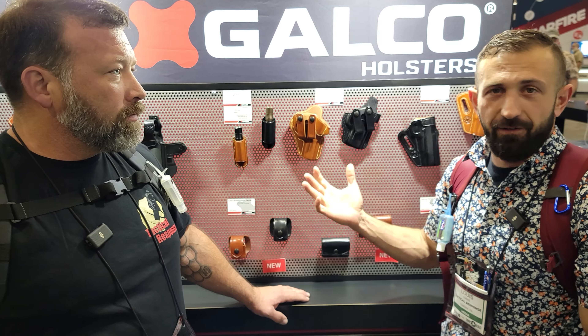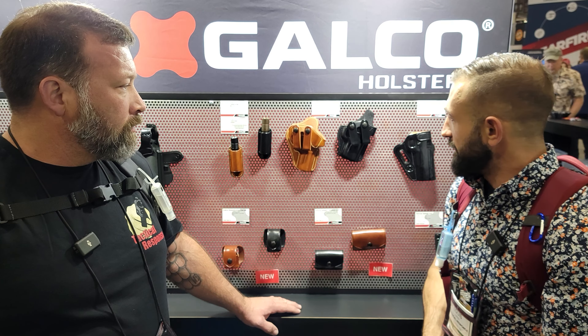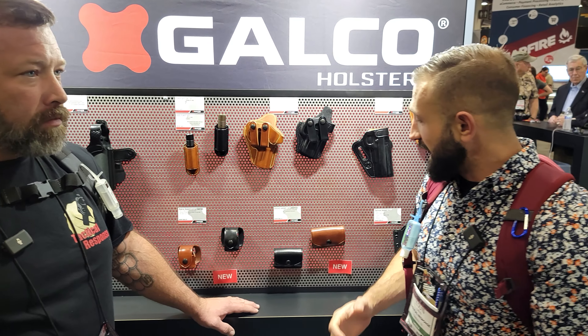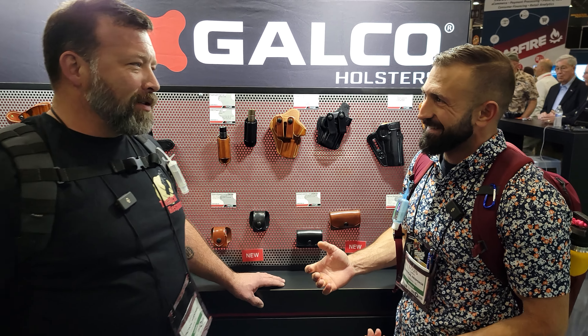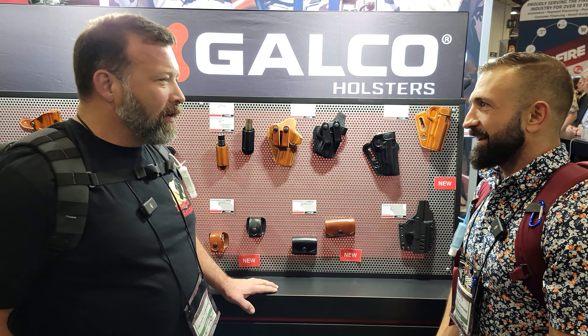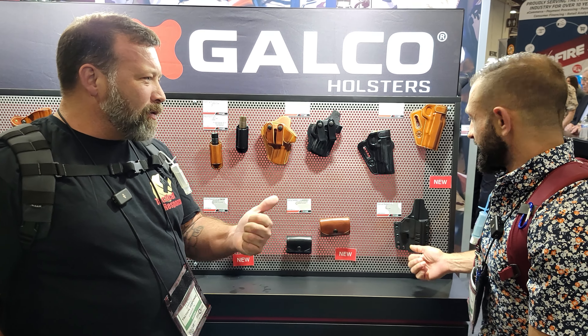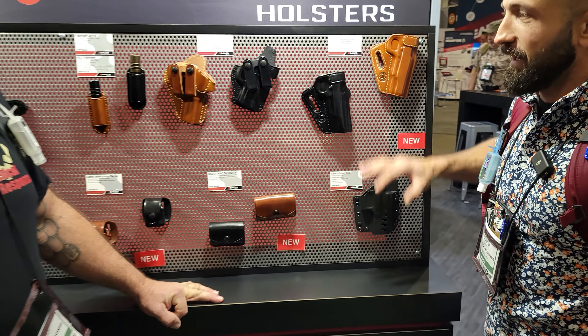All right everybody, we're here at the Galco booth. You guys know that Galco is one of our favorite companies in the industry — they make great products and their quality is top-notch. And who doesn't love the smell of leather? Leather shops are the best, right? Like the new leather smell — it's the new car smell when you've got leather seats.